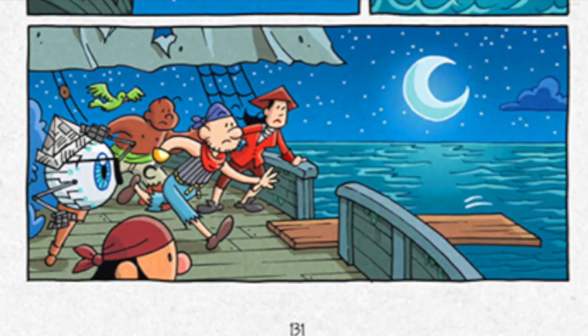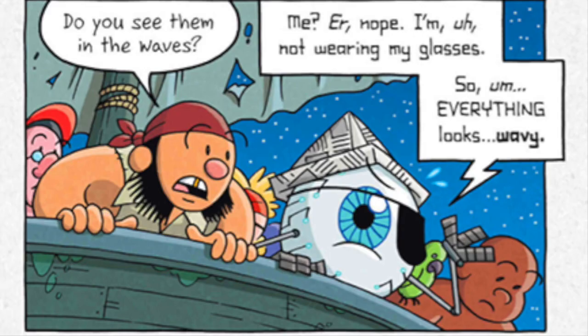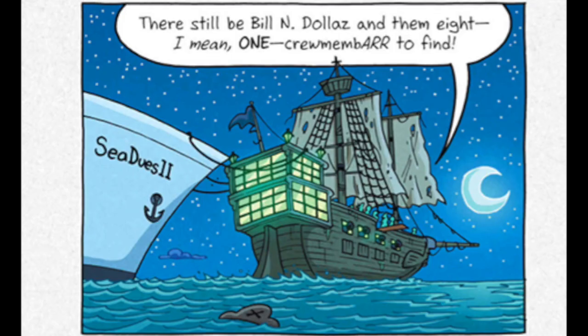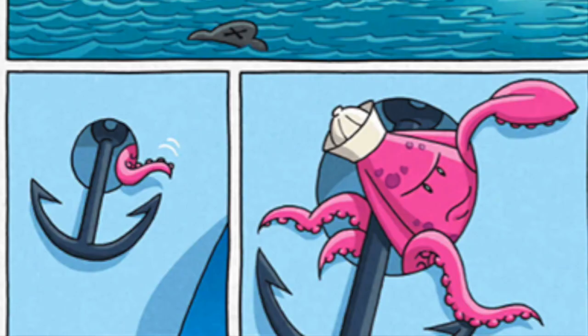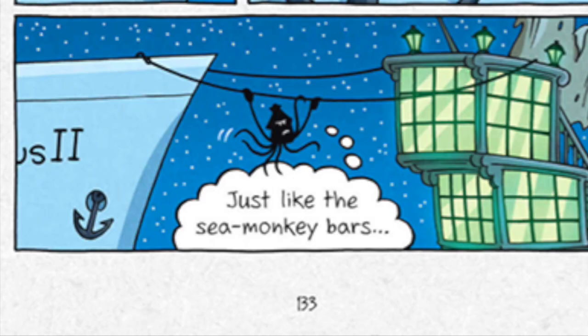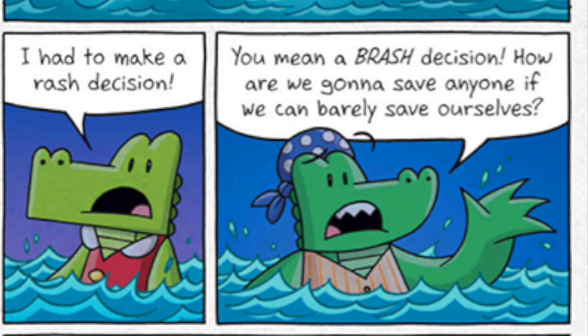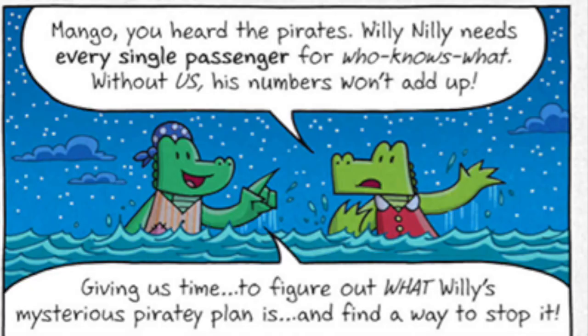Swoosh! Where'd they go? It's too dark. Do you see them in the water? I'm not wearing my glasses, so everything looks wavy. Willy Nilly's gonna be really disappointed. Get back to searching the sea. Why'd we jump ship? I had to make a rash decision. You mean a brash decision? How are we gonna save anyone if we can barely save ourselves? Mango, you heard the pirates — Willy Nilly needs every single passenger. Without us, his numbers won't add up, giving us time to figure out what Willy's mysterious piratey plan is and find a way to stop it.